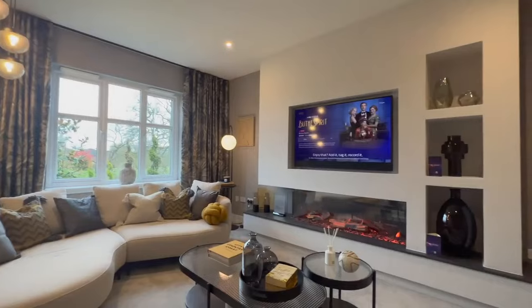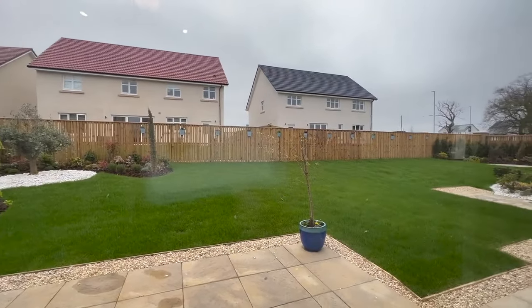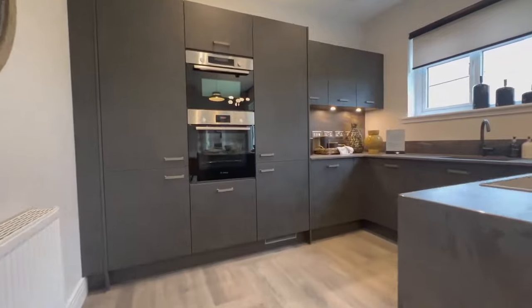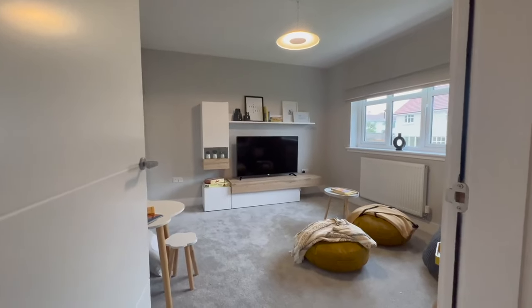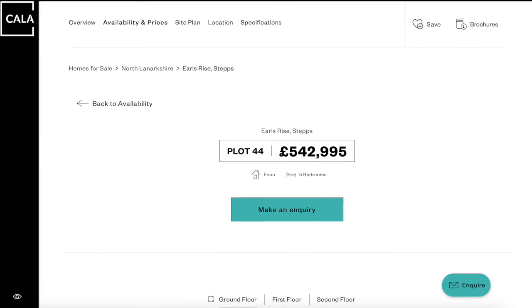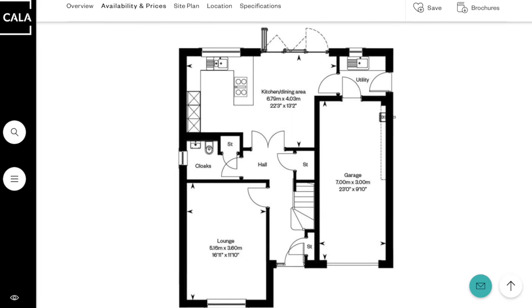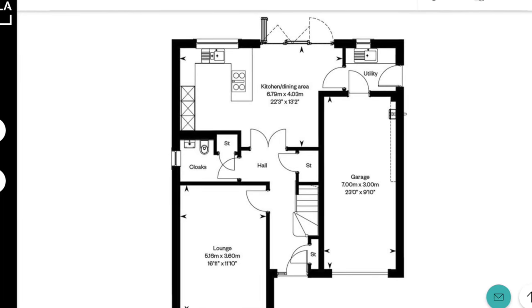Hi guys, today we are in Steps in Glasgow viewing this lovely property by Carla Homes. Before we get into the tour, I wanted to show you guys some details about the property. It is located in Steps in Glasgow and they currently have one plot available. This house has three levels — downstairs you have your lounge, an integrated garage, a downstairs toilet, kitchen/dining, and a utility room.